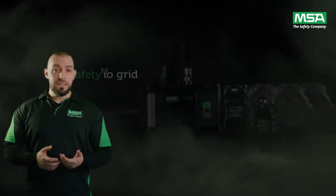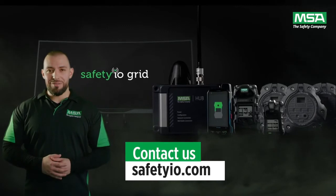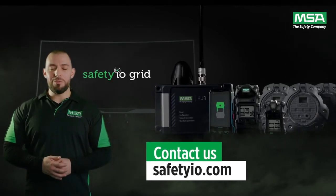If you would like to stay connected, achieve your safety goals and enhance your safety culture, then contact us via SafetyIO.com for a virtual demo today.